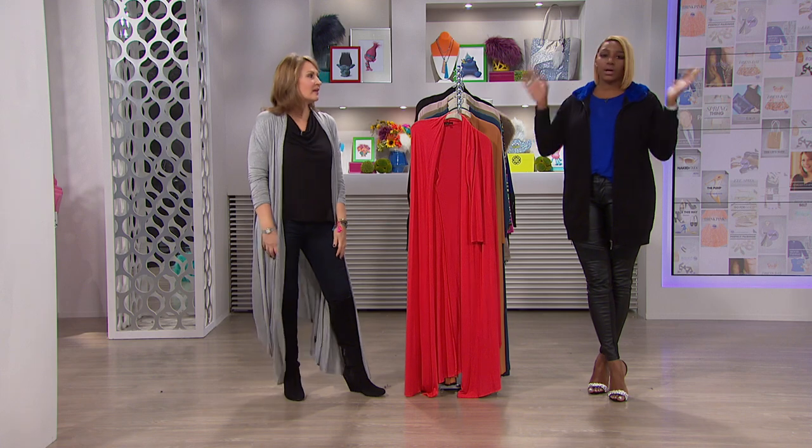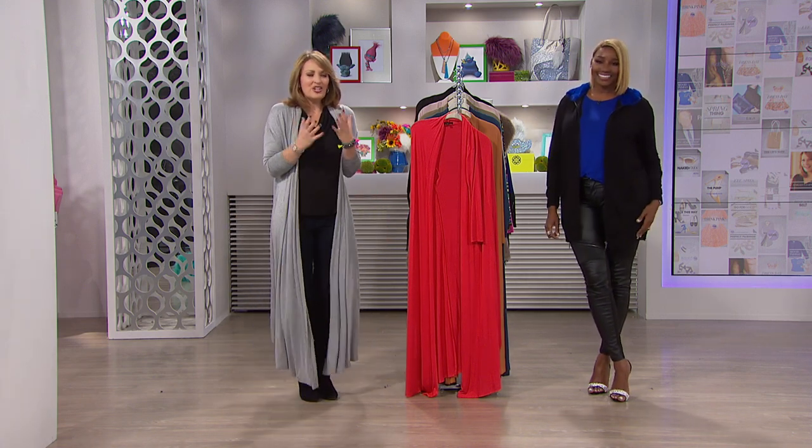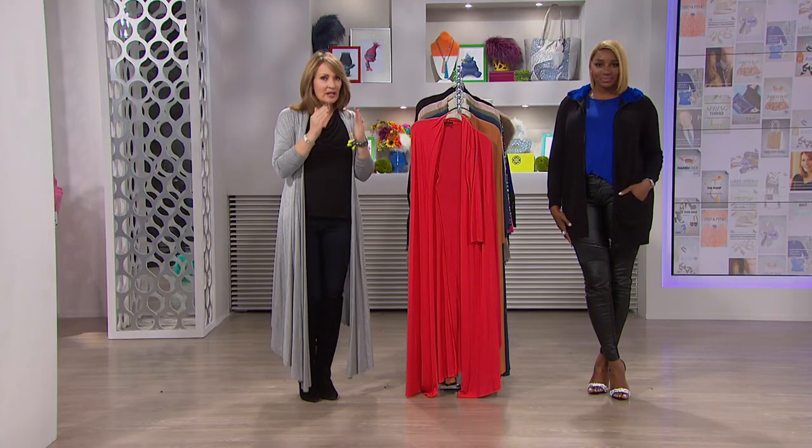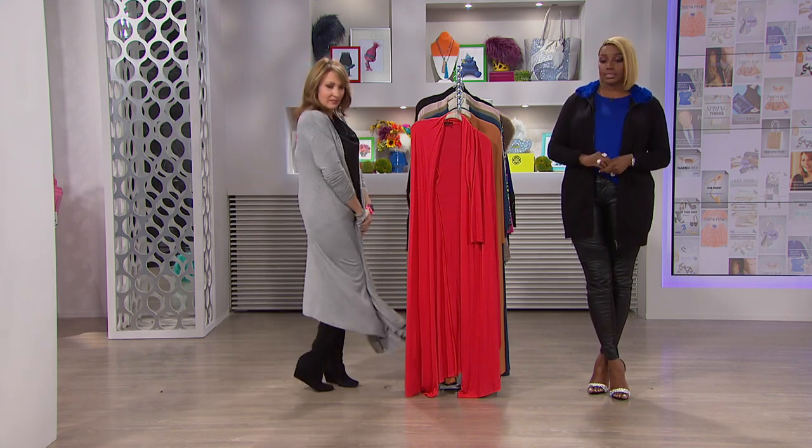You can wear them over anything. It gives a nice column effect — your eye stops where your garment stops. So if you do one dark color underneath, like black, this just keeps the eye going straight down and it really does make you look lean. That's the whole idea — lean and absolutely fabulous.